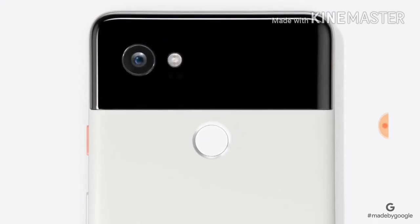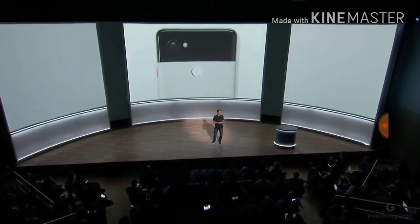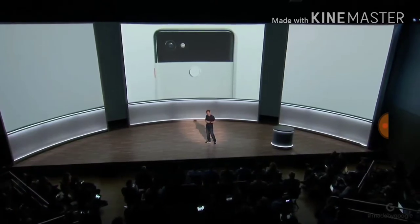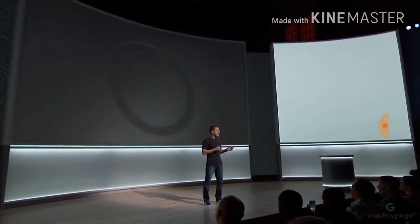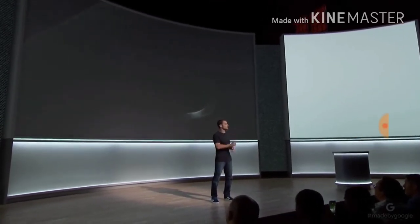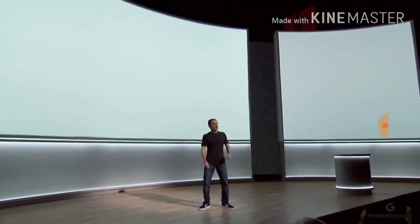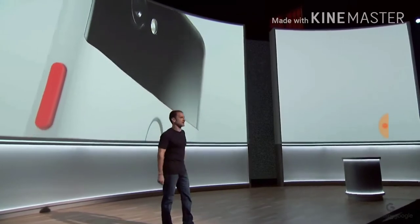The refined visor is made of sturdy, gently curved colored glass and transitions seamlessly into the metal body. We've placed a fingerprint sensor where your finger naturally falls. It's extremely accurate, secure, and it unlocks faster than any other smartphone. We also added a small pop of color on the power button for a bit of playfulness.